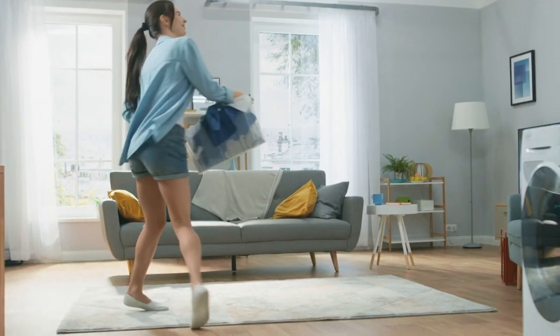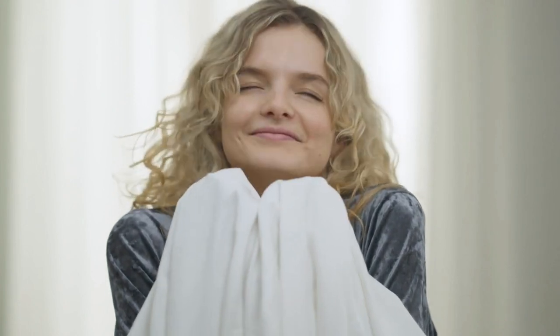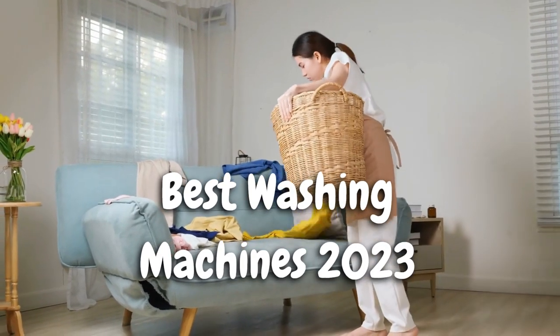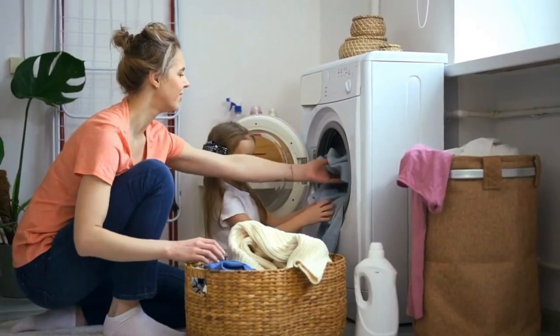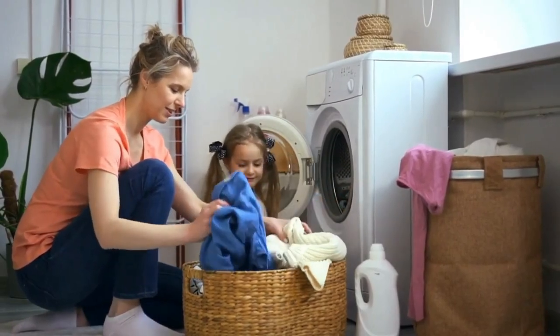Hey there, fellow laundry enthusiasts. Welcome back to our channel, where we dive deep into the world of home appliances and make your everyday chores a breeze. I'm Appliance Advisor, and today we're going to tackle one of the most essential appliances in every household: the washing machine.